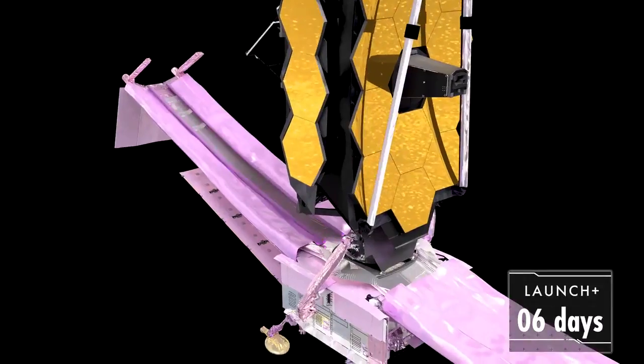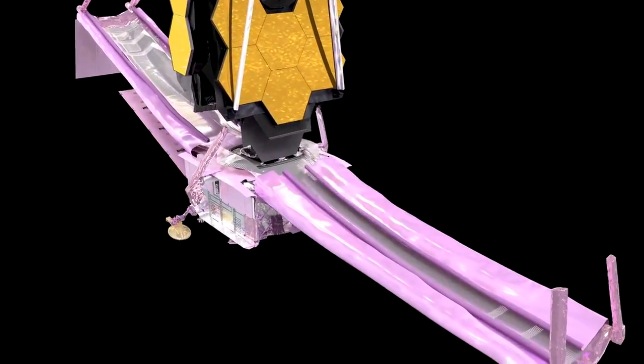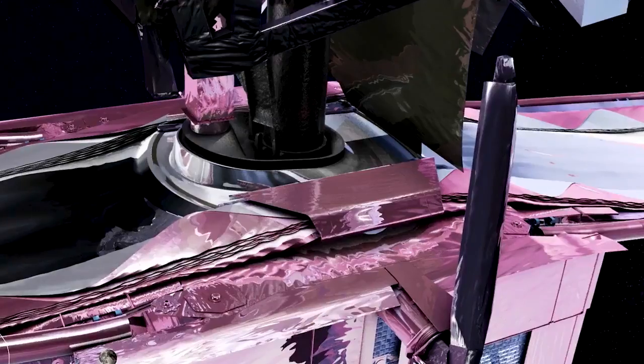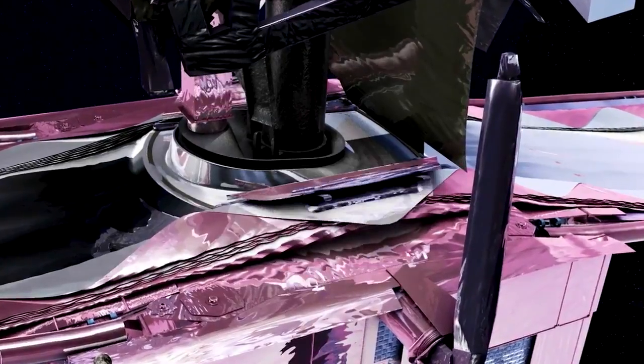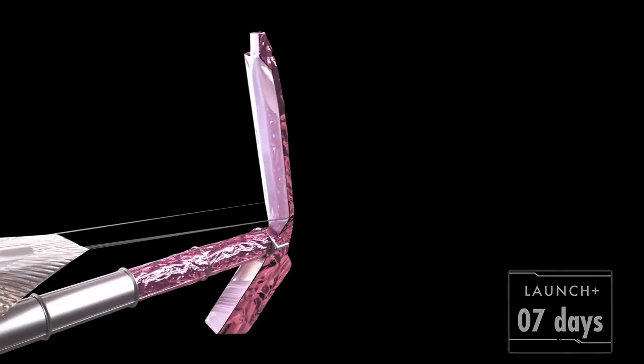First, we release special restraints that protect the sunshield during launch. They roll out of the way, but not all the way until we are ready to deploy a side. Next, we release a set of covers over the core region. Now comes the critical point — all 107 sunshield release mechanisms need to fire on cue. They free the five sunshield layers, allowing them to extend as the mid-booms deploy.